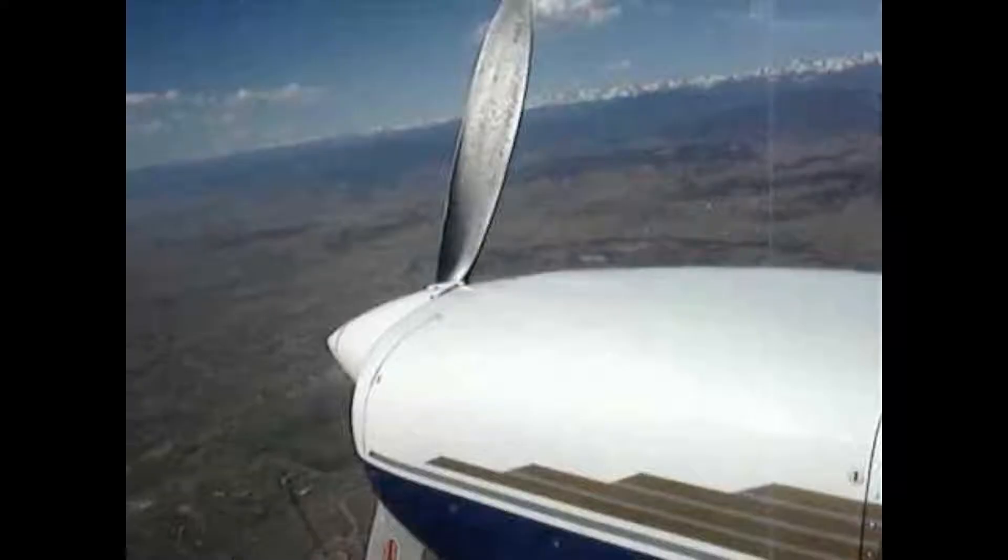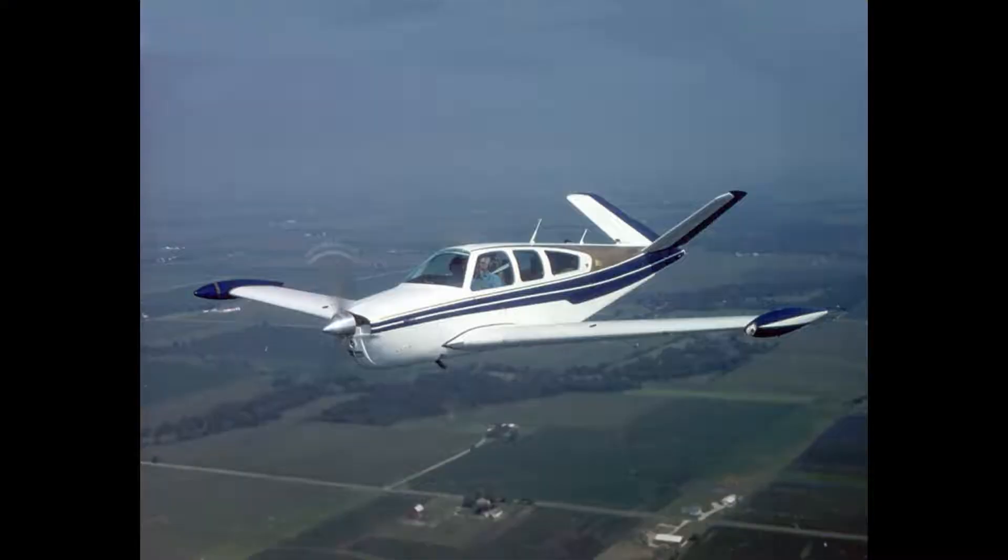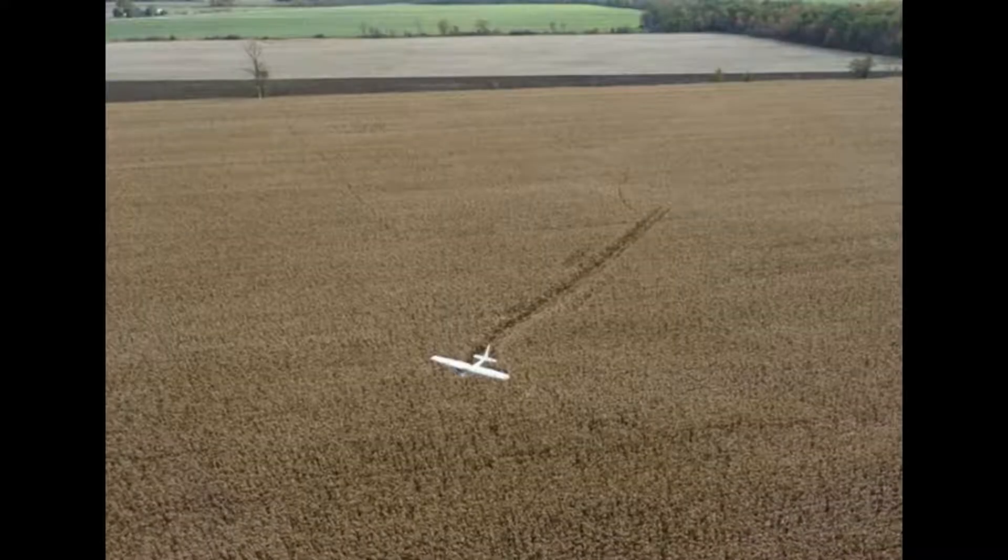A student pilot and a flight instructor were practicing instrument approaches and were on the final phase of the landing when the engine of the aircraft died. The pilot tried to restart the engine but nothing happened. He tried to switch the fuel tanks but nothing positive came out. That's when the flight instructor took control of the aircraft — a Beech V35B.